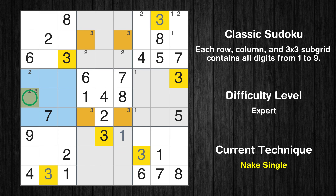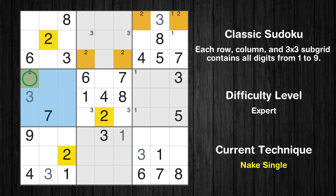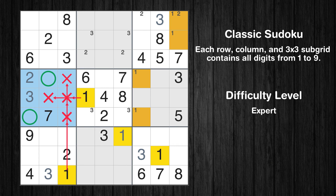Only one position left in the fourth box where value 3 can be placed. Only one position left in the fourth box where value 2 can be placed. Only two positions left in the fourth box where value 1 can be placed.